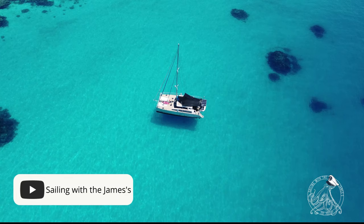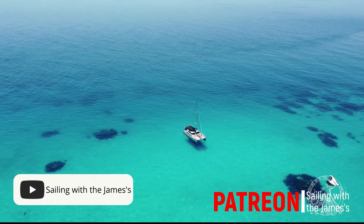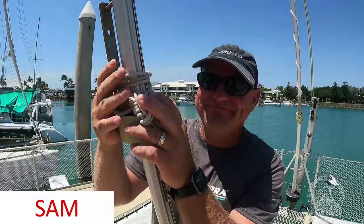If you enjoy this video, consider clicking the subscribe button and follow our adventures sailing around the world. We're the James family. Are you sick of your day-to-day life? Ever thought about doing something different? Well, we did just that. We bought an unfinished aluminium catamaran and we're fixing her up as we sail around the world. Come along for the journey and click subscribe.